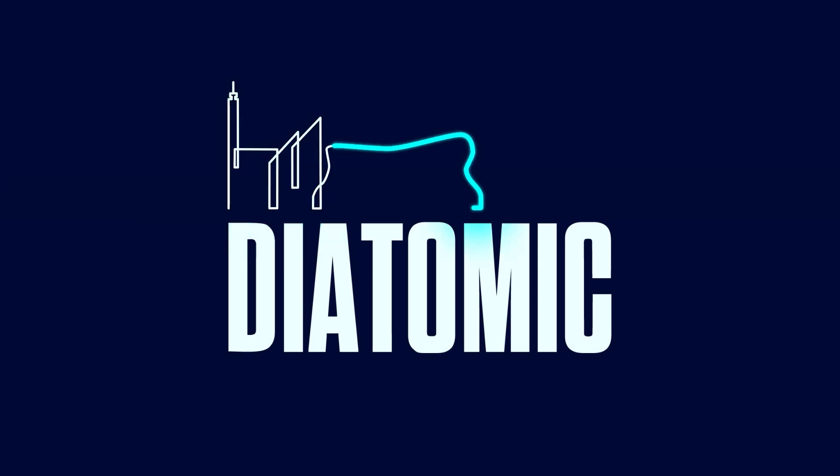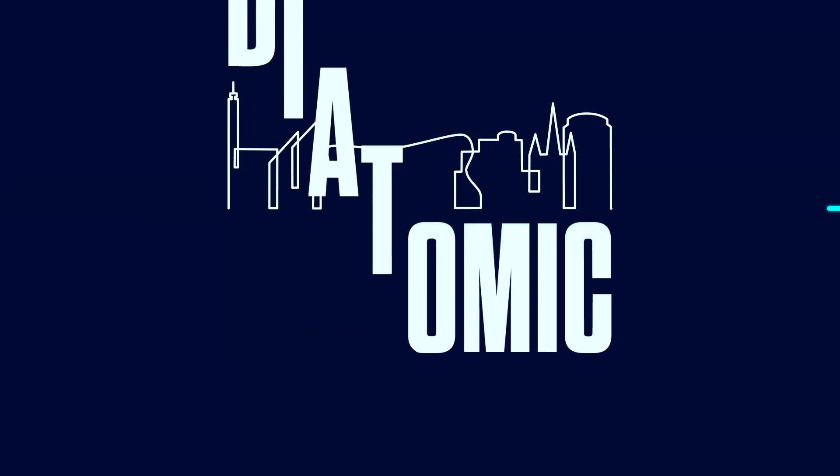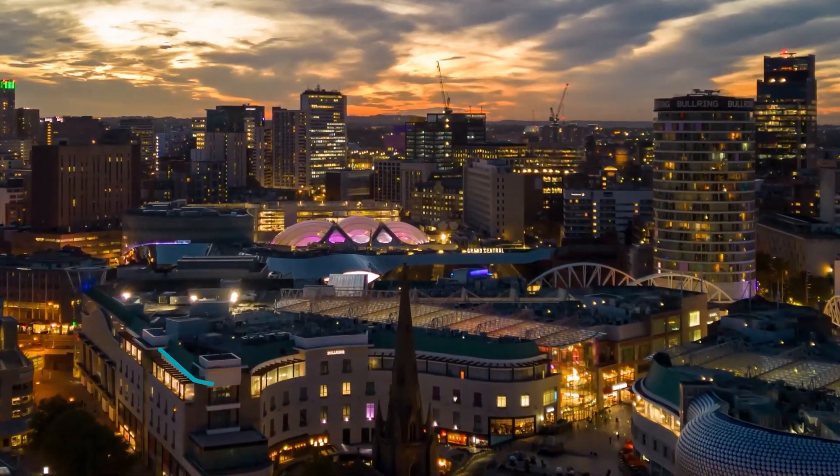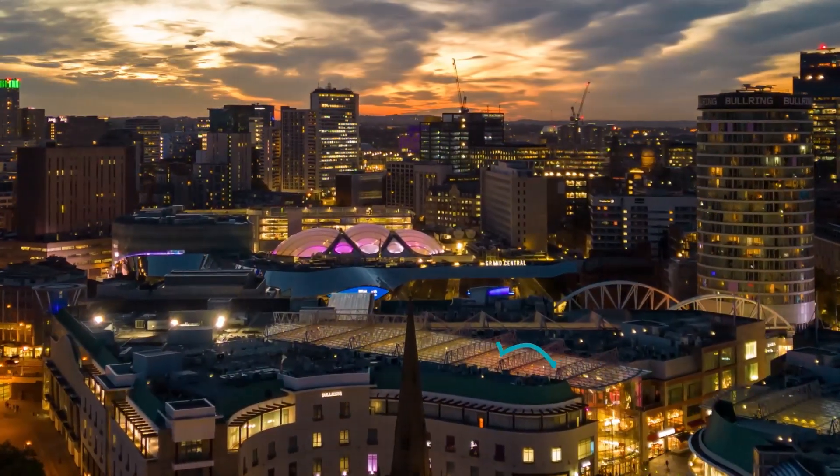Welcome to Birmingham, a city at the forefront of urban innovation. Here, a groundbreaking project is taking shape: an urban digital twin framework that will bridge the gap between the physical and digital worlds to transform the city.